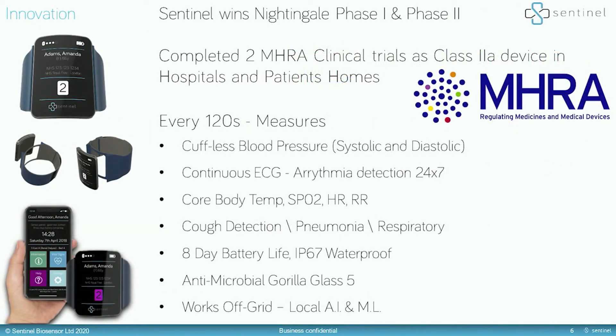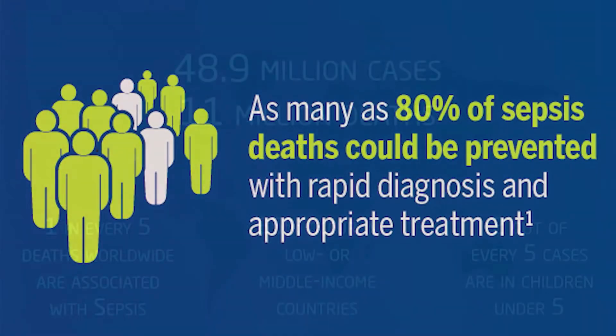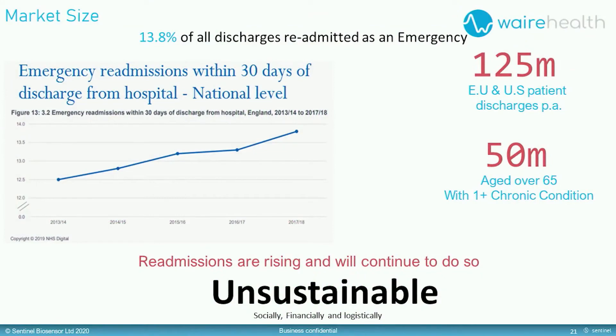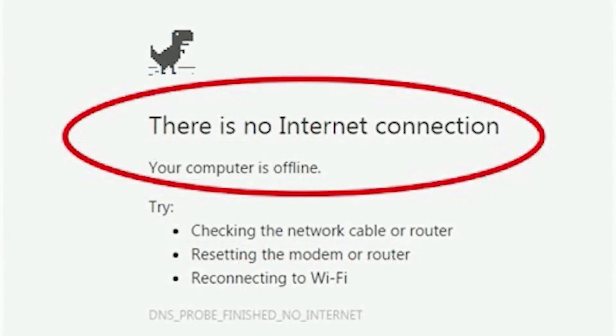If we take sepsis as one example, for every hour it is undetected, your chances of death increase by 4%. Within the first few moments, however, Sentinel will have detected the fever and its AI will already be pointing towards sepsis. Sentinel can do this even without a network connection.